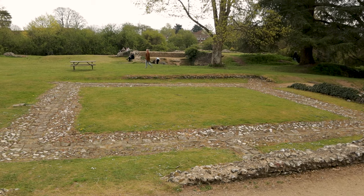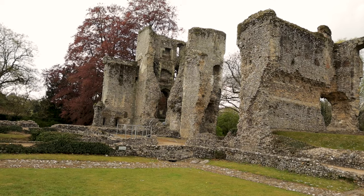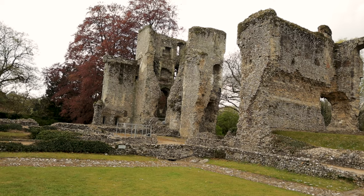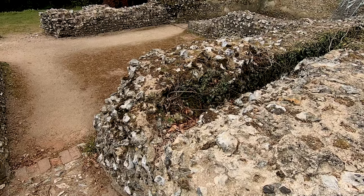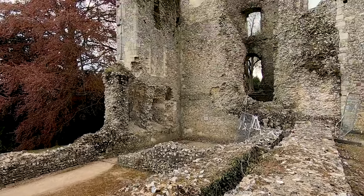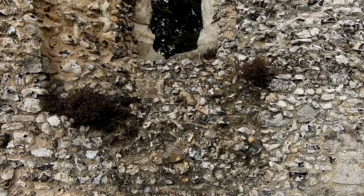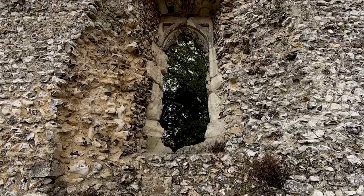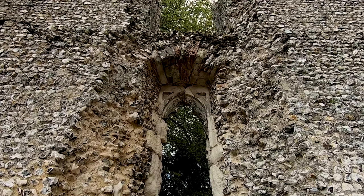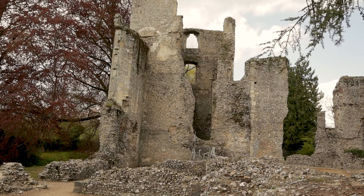This square of grass with the cobbles around it would have been the cloisters. This is the west tower. Interestingly, there are two layers of the building with an inner and then an outer wall. A much higher tower was added over the original, part of the palace's evolution and a grander place for the bishop to receive his visitors. At the top of the tower would have been his private apartments.